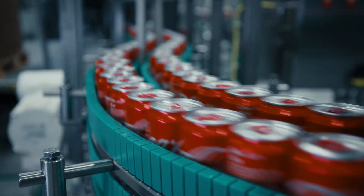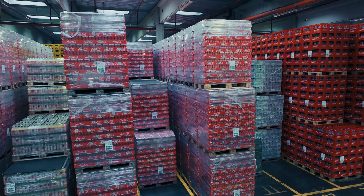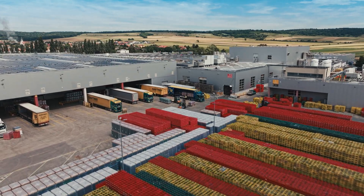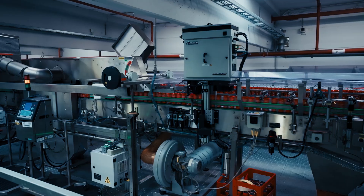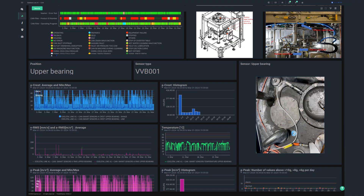We are a filling plant for Coca-Cola, producing almost all Coca-Cola products under a license agreement. We are one of the group's largest plants. Here at the Edelstahl site, we use IFM sensors providing connectivity to the cloud. In practice, we use IFM sensors, for example, in our canning plant.